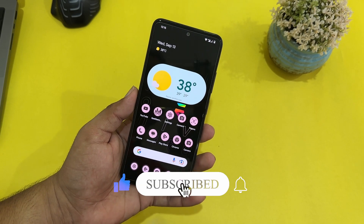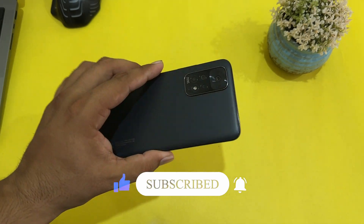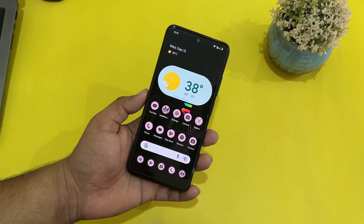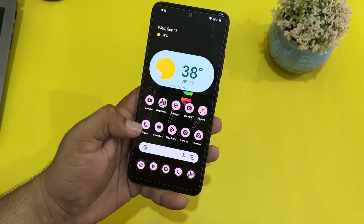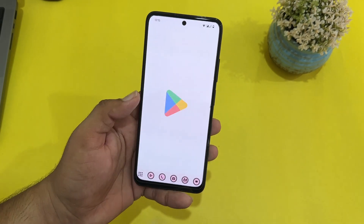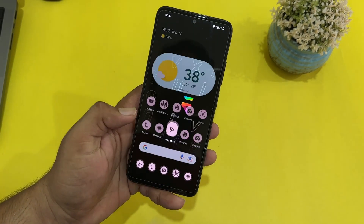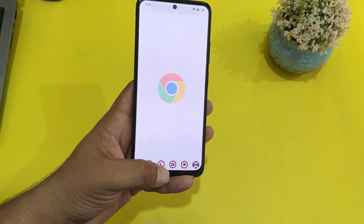Without any further ado, let's get started. Before starting, make sure to subscribe to my channel and press the bell icon for future updates. First of all, let's start from the performance — the performance of this ROM is just nailed it, it is just awesome. The battery backup is also pretty much great. As you can see, the animations are played very well.